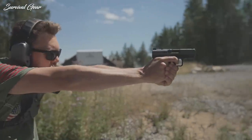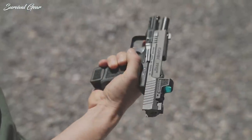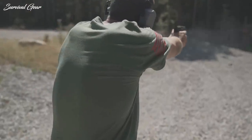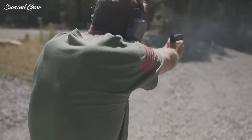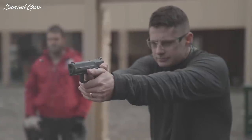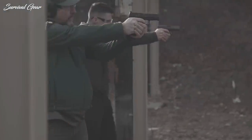All gun owners shopping for a new handgun want to know what is the best one out there. Well, that's a pretty subjective question. There are literally hundreds of pistols to choose from, but which are the most durable, easy to use, and accurate right out of the box with no modifications needed?